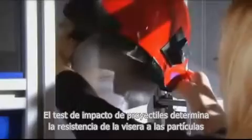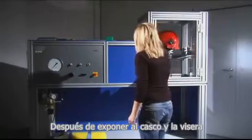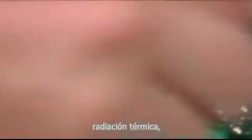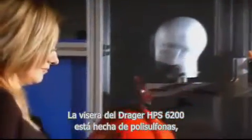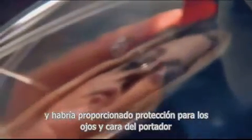The so-called bullet impact test determines the resistance of the visor to particles flying at high speeds, as they occur when cutting metal or during chainsaw work. After conditioning the helmet and visor at high and low temperatures, including exposure to thermal radiation, the visor is shot at with a 6-millimeter thick steel ball at 120 meters per second. The heavy impact of the ball is clearly visible. The DREGER HPS 6200 visor is made from polysulfone, a tough polymer known for its high thermal stability. The visor shows only a small dent and would have provided superb protection for the eyes and face of the wearer in an emergency.